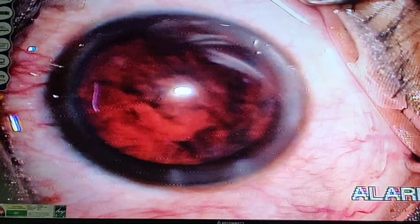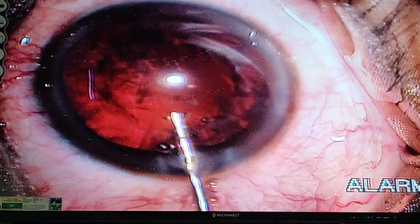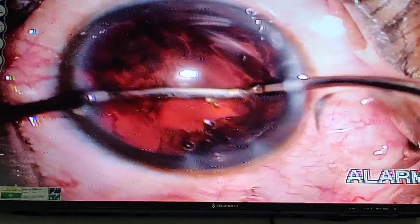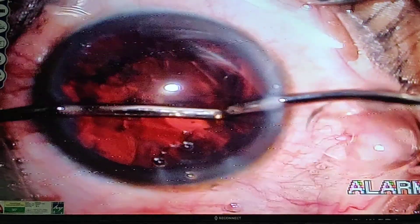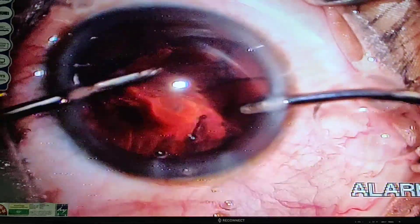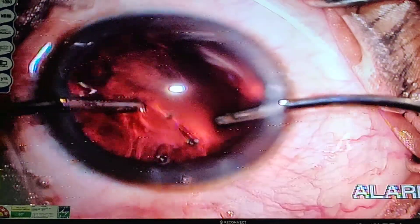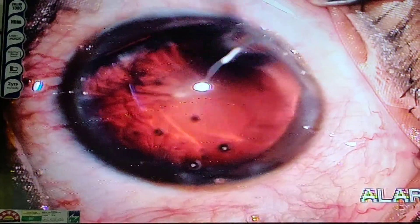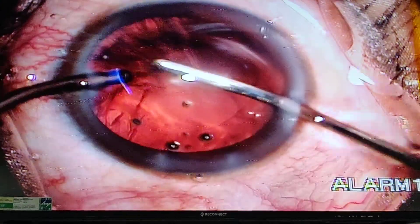Now we are going to do irrigation and aspiration. I am just going to coat the endothelium with the viscoelastic. After that we are going to implant the SIFI MiniWell intraocular lens, which is an extended depth of focus lens manufactured by the SIFI group from Italy. Here you can see the cortical aspiration being done using the bimanual irrigation and aspiration system, allowing us to remove the cortex by exchanging the irrigation and aspiration ports.